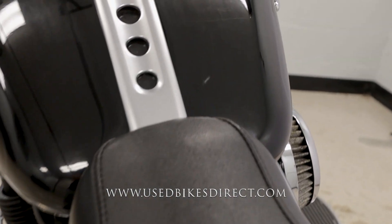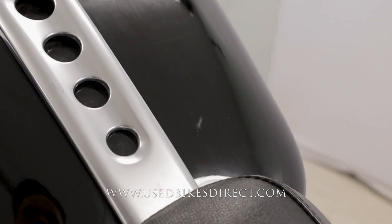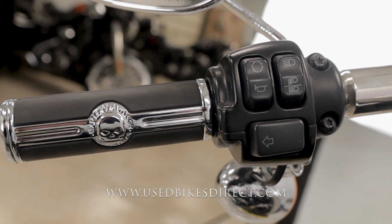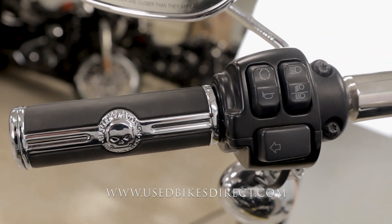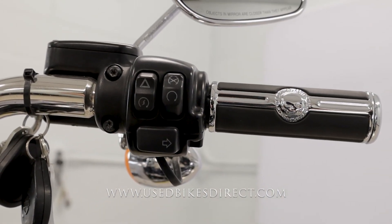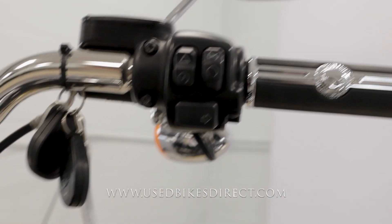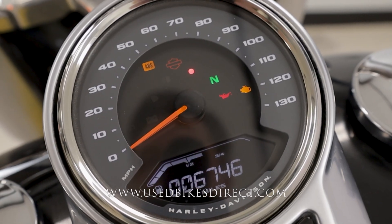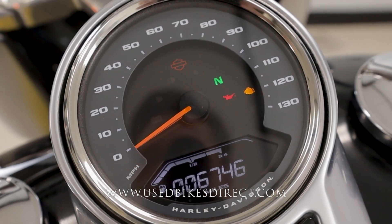Just one more spot to show you — on top of the tank there is a scratch right there. Checking out the controls: the left side of the handlebar has the usual headlight, left turn signal, and horn, as well as the trip button in the upper left-hand corner. Right-hand side has your kill switch, starter button, four-way flashers, and your right turn signal. The bike is keyless, so you flip the selector down and the display comes to life — analog for the speedometer, digital for everything else. There's the odometer: 6,746.